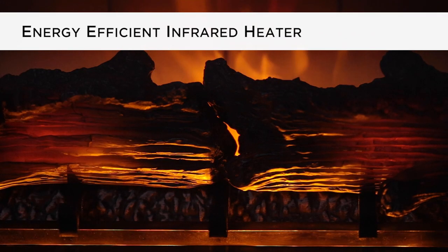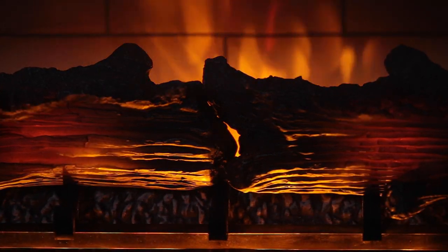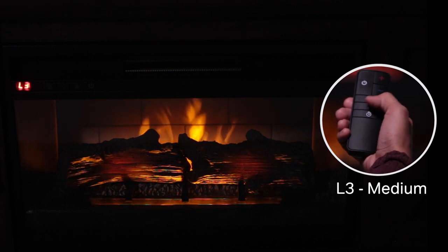This energy-efficient infrared heat source will warm you up on chilly days, or on warm days enjoy the romantic, entrancing flame effects with the soothing fan. Set the thermostat to your perfect cozy warmth.